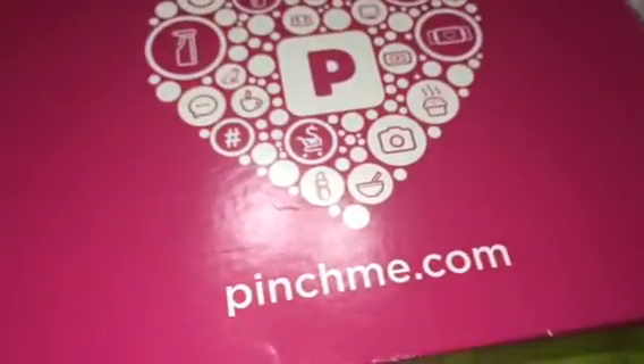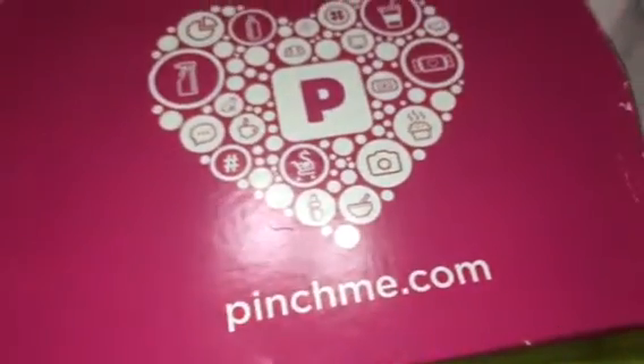If you don't know about pinchme.com, I will try to link my code down below. Everything is free, including shipping, for you to try for review.